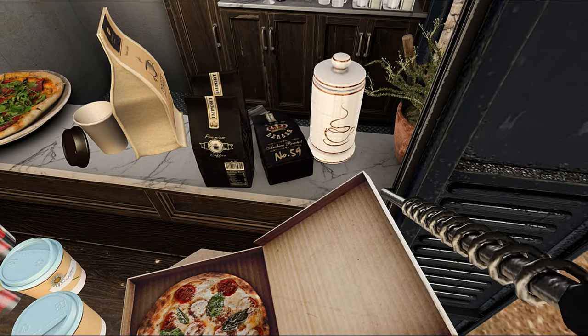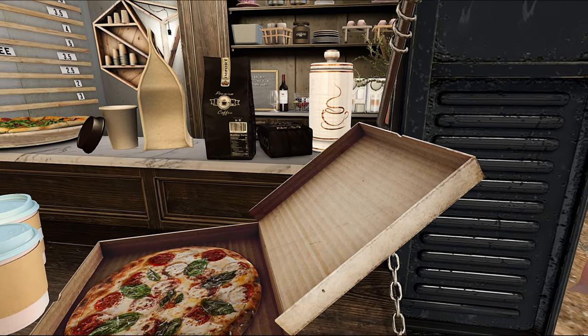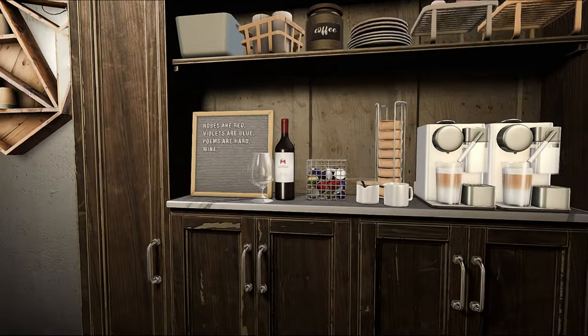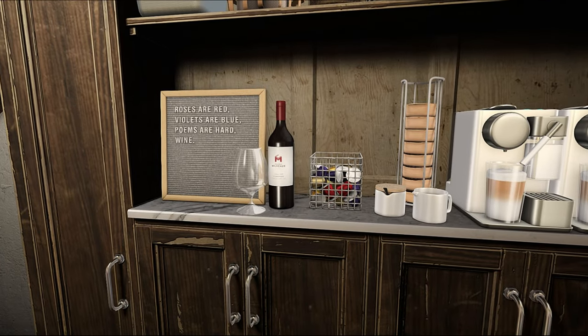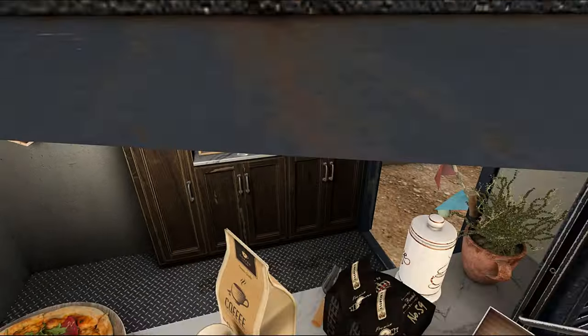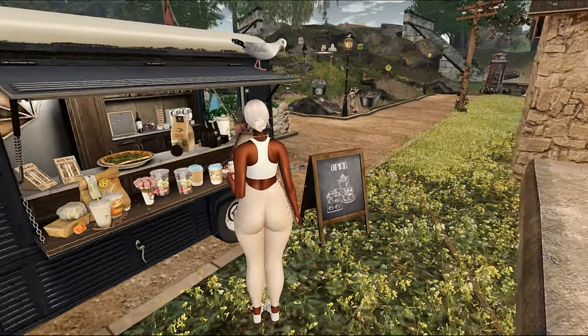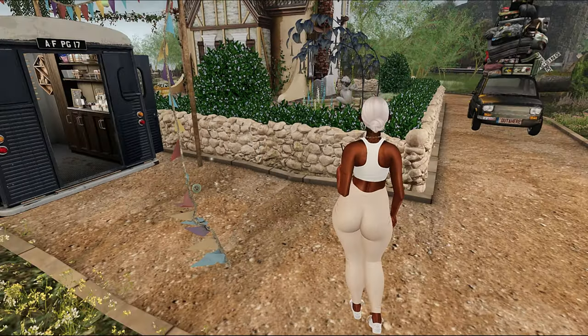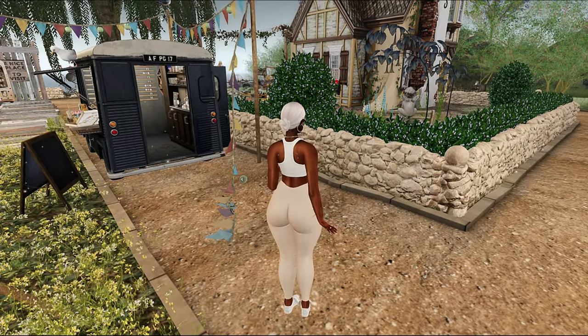I also sporadically do lifestyle vlogs, so if you're interested in content like this, go ahead and subscribe. When I panned out on this land, it did have a vibe of kind of creepy cute — like this area would be the cute part, and then the rest, I don't know. We're going to have to just check that out and see.